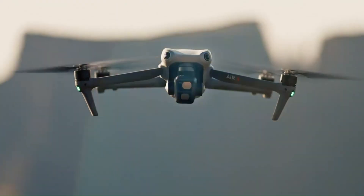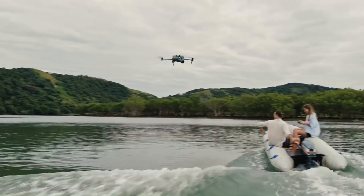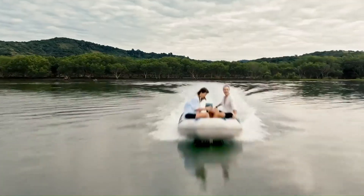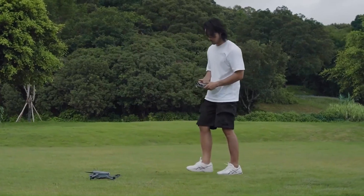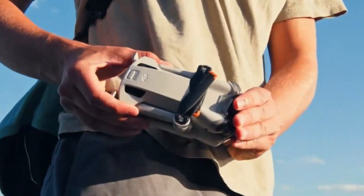In this review, we're going deep into flight performance, camera quality, intelligent modes, and more. Whether you're a beginner or a seasoned pilot, this drone has something that will catch your attention. We'll test it in real-world conditions, break down the specs, and reveal who this drone is really for. From wind resistance to precision tracking, we're putting every claim to the test.